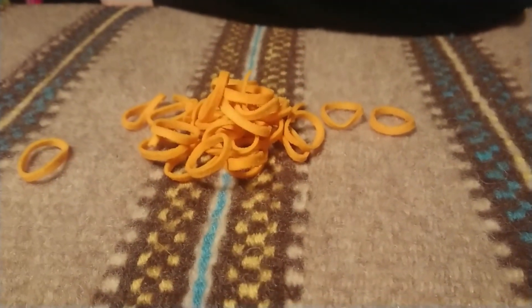Look at these — they're circles. They smell very good like normal chili chips, but do they taste good? Let's try it out.